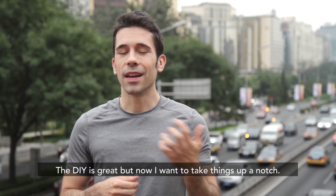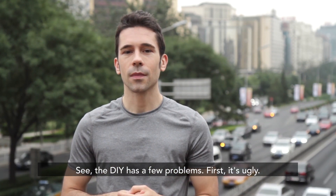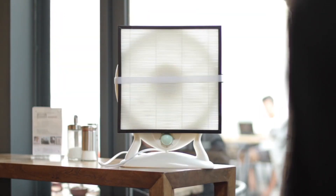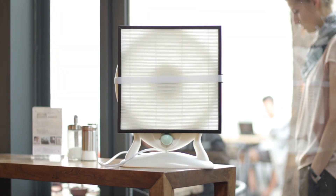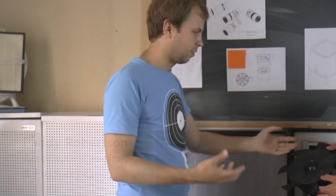The DIY is great, but now I want to take things up a notch. See, the DIY has a few problems. First, it's ugly — business owners wouldn't want to put this in their restaurants or cafes for customers to see. Second, it's kind of a hassle.